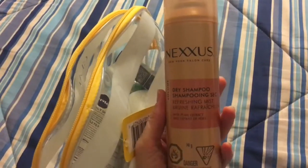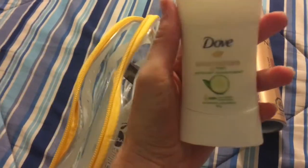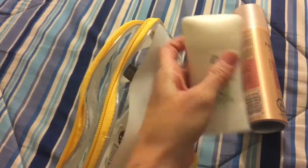Let's take a look in here now. So the first thing we got, we got a full-size Nexus dry shampoo. A Dove deodorant, and this is the Cucumber one.